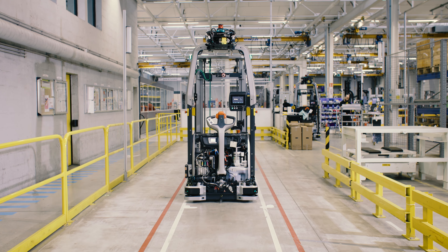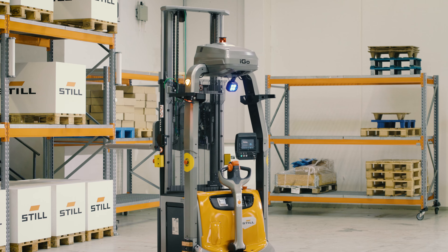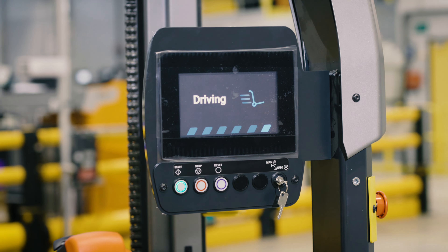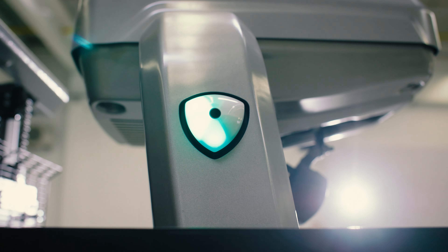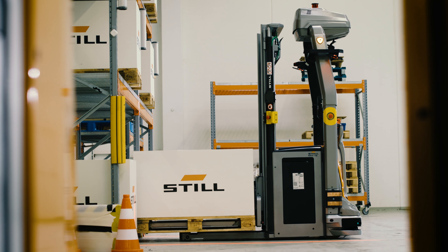With the EXV EIGO in combination with the plug-and-play solution EIGO EASY, we enable many customers with smaller fleets to enter the world of automation. EIGO EASY is characterized by its particularly simple and fast commissioning via an intuitive user interface.